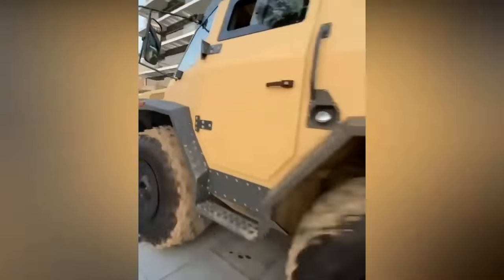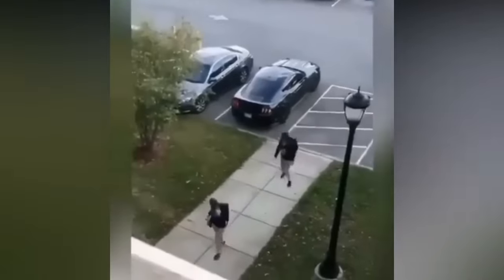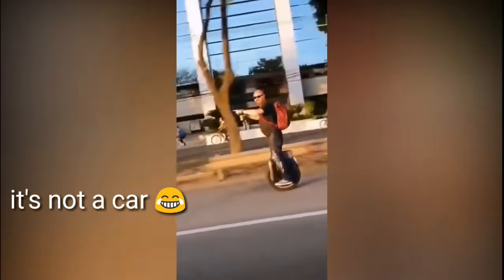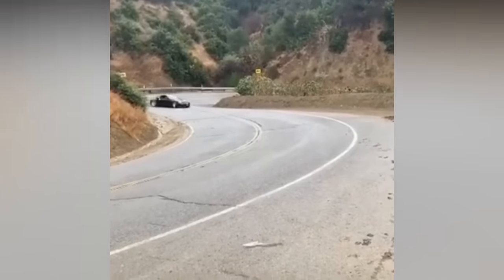Like and subscribe and you'll own your own dream car — maybe even a supercar. If anyone knows the name of this car, let me know down in the comments. Now that is what we call a clean drift.